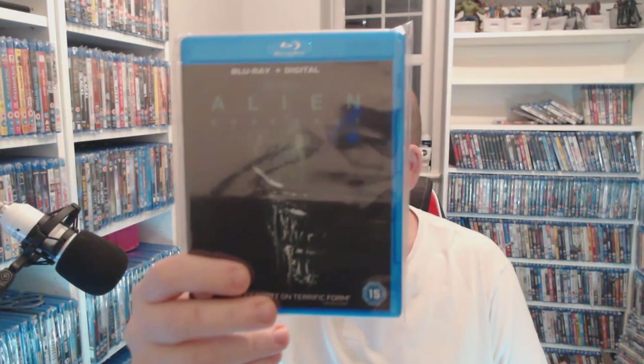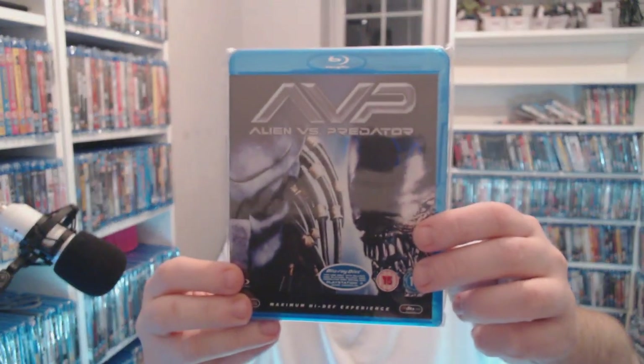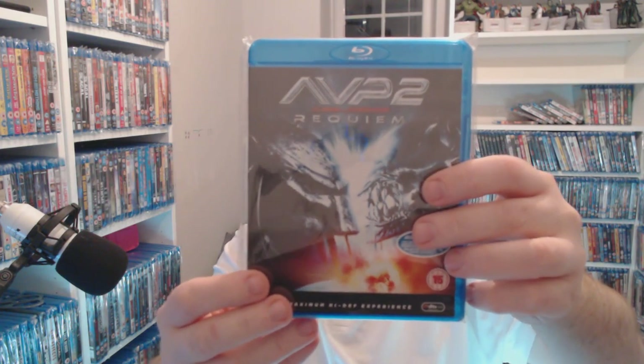Alien: Covenant — I haven't watched it yet but it's still six pounds at the moment, so I'll get my goggles on and watch that one. Alien vs. Predator — loved it. I got this for 50p but it's £3.50 again now. Then we've got Alien vs. Predator 2: Requiem — haven't watched it yet, let me know if I'm missing something, but it's £2.50.